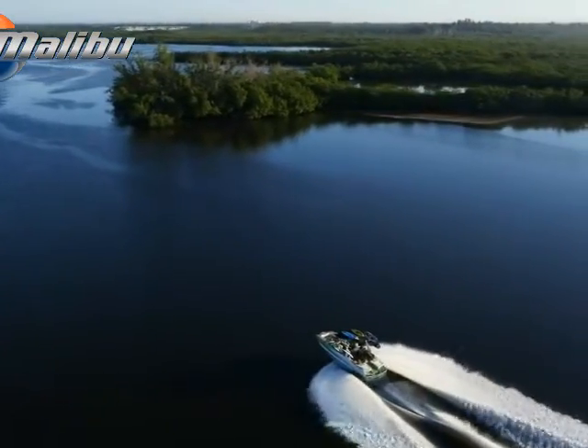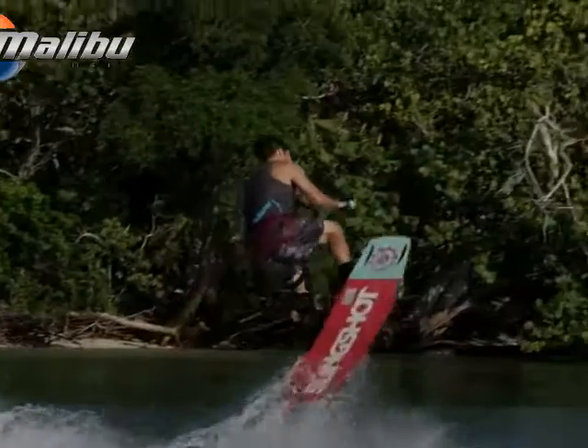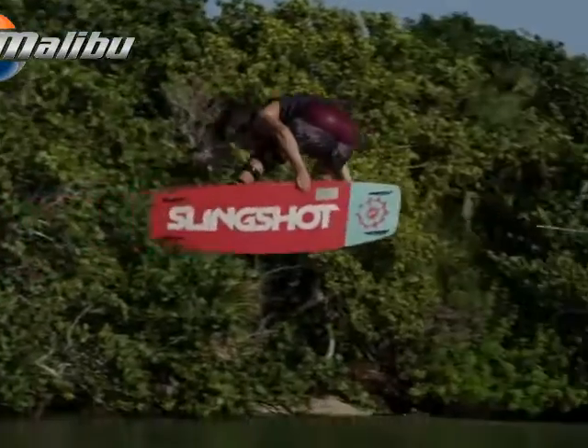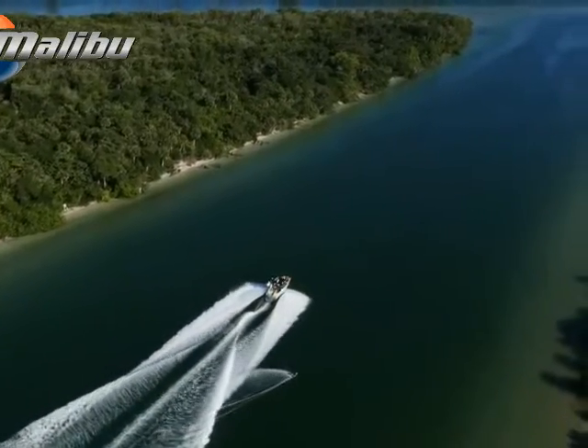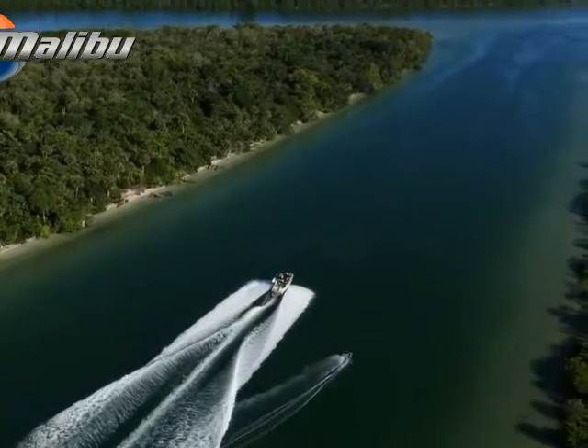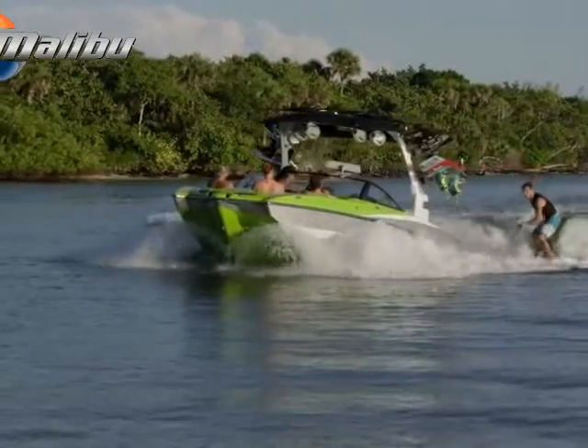The ultimate expression of the state of the art. For this extraordinary boat, our design, engineering, and athlete teams worked hand-in-hand to deliver a seamless alignment of power, luxury, innovation, and performance, making the M235 without equal on the water.